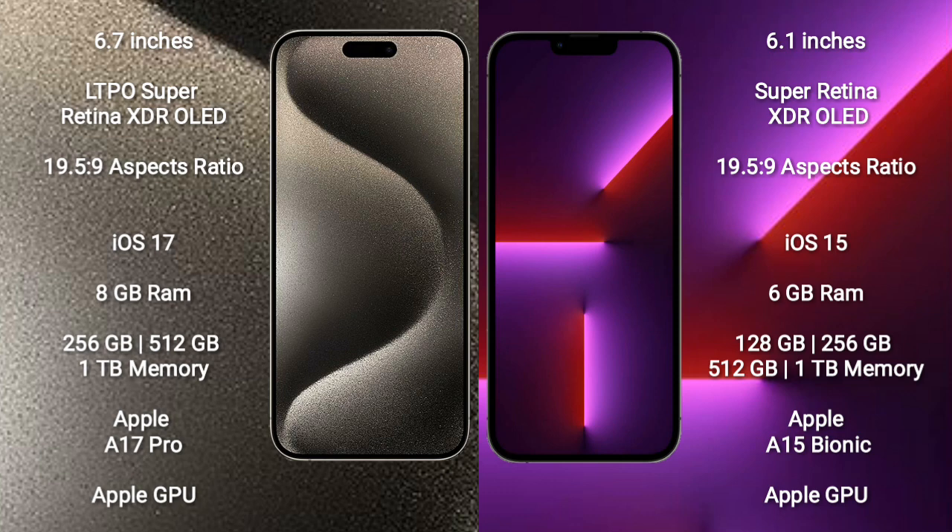iPhone 13 Pro comes with 6GB RAM and 128GB, 256GB, 512GB, or 1TB internal storage, Apple A15 Bionic processor and Apple Graphic GPU.